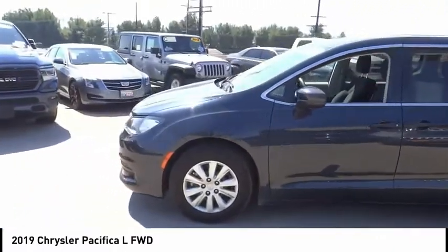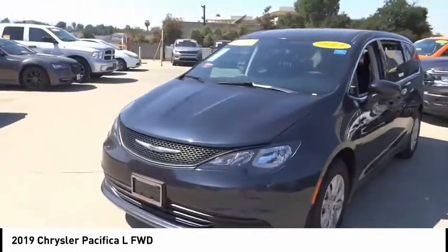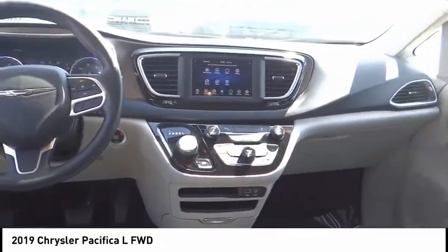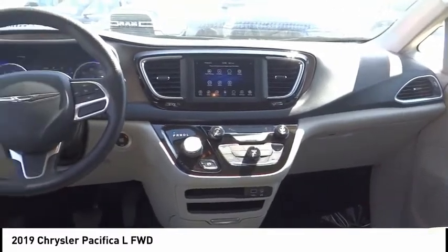This vehicle has less than 9,000 miles. Here are some of this vehicle's great options: electronic stability control, brake assist, traction control, remote keyless entry, speed control, four-wheel disc brakes, rear window defroster, rear window wiper, low tire pressure warning, and trip computer.